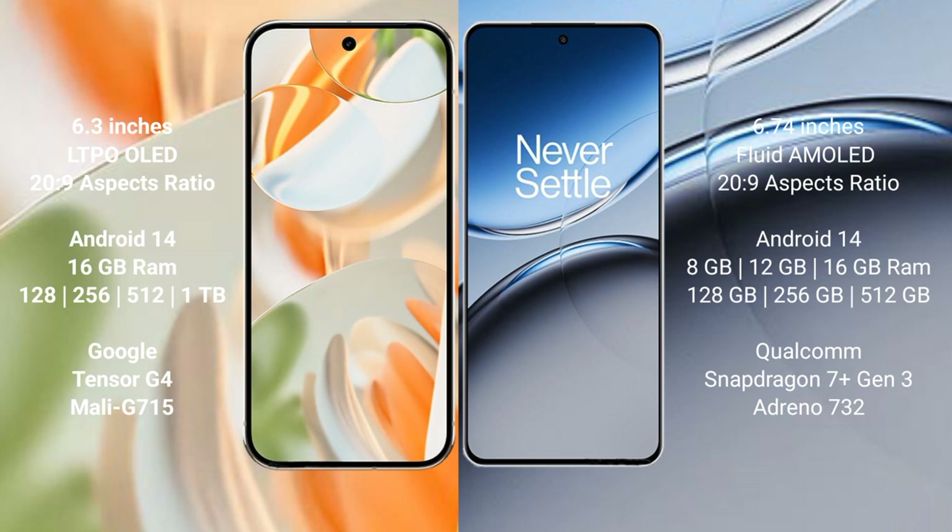Google Pixel 9 Pro runs on the Android 14 operating system. OnePlus Nord 4 also runs on the Android 14 operating system.